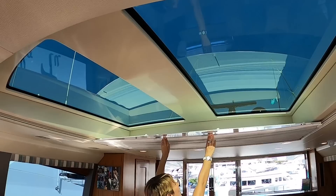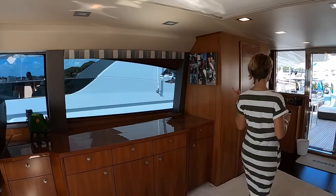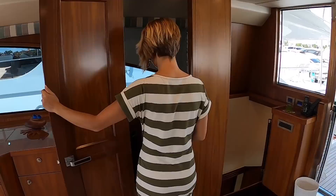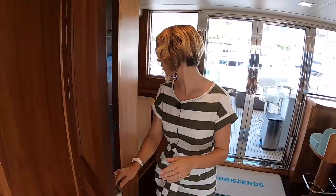Look at this skylight — we're going to keep that closed because it's very warm and sunny here in Florida. That's gorgeous. And there is a pop-up TV right there — it looks very large as well. And a proper, necessary feature on any flybridge for long journeys: a day head, especially if you're entertaining out on the flybridge. Really nice, comes in handy — you don't need to go downstairs.